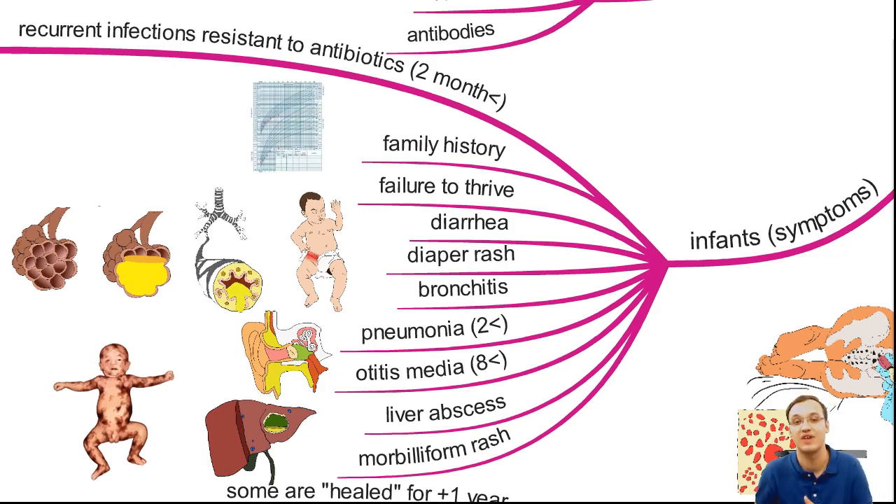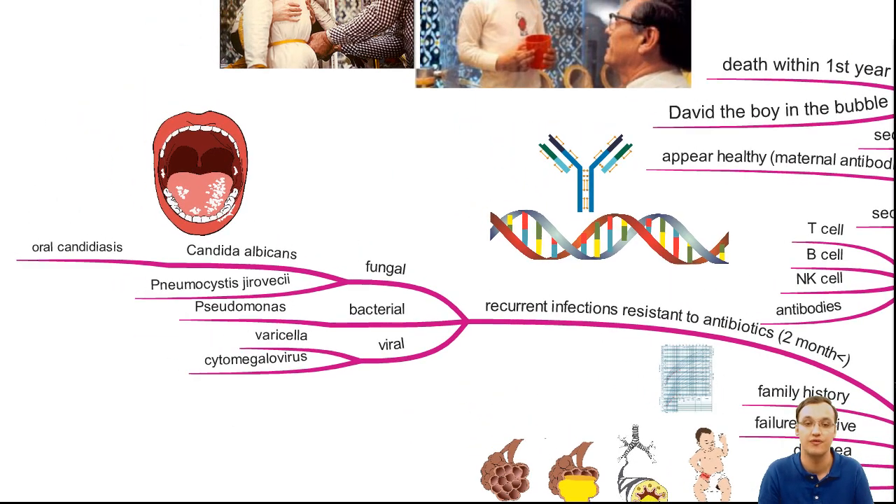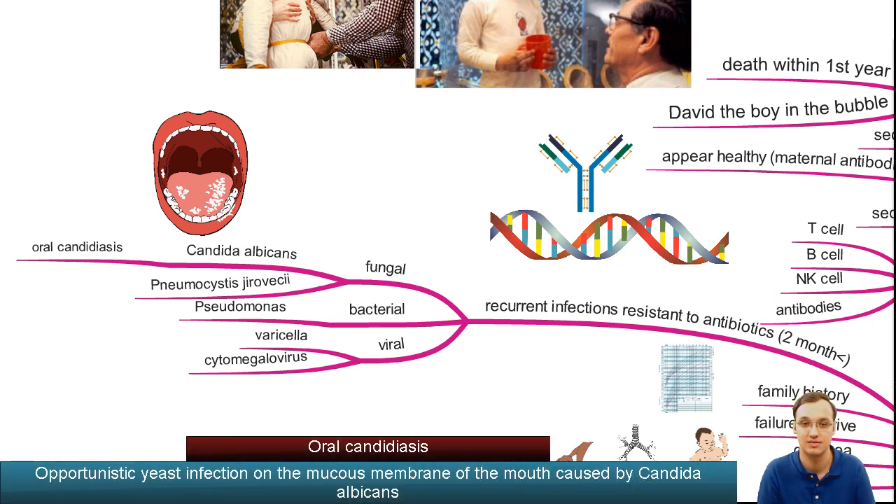You can investigate if it's Severe Combined Immunodeficiency. The reasons include fungal infections, bacterial infections, and viral infections. In the oral cavity you can see oral candidiasis — a whitish plaque on the mouth.